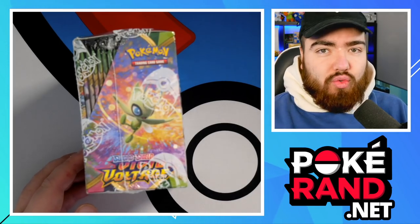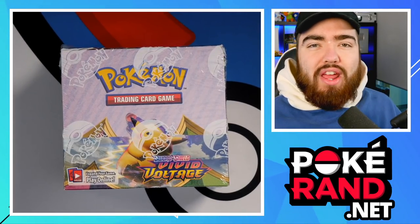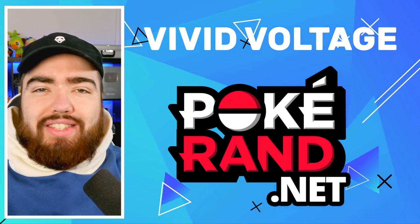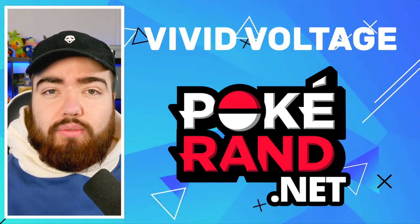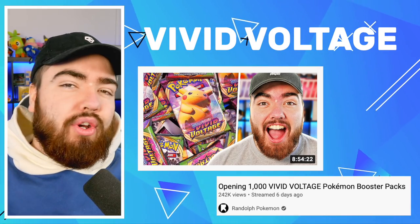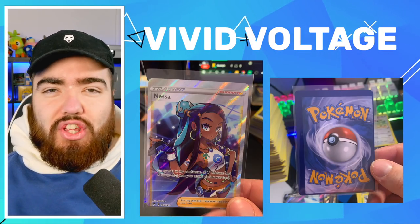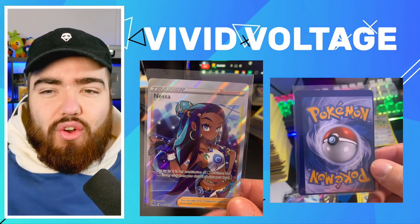I've been opening this box a lot and there's definitely value inside, but with a few strings attached. The first big red flag is the print quality - specifically the centering. I've opened a lot of these boxes to get singles updated on my store pokeran.net, and the centering has been really bad. If it's not completely miscut, it's badly off-center. While miscuts can get a PSA graded 'miscut' designation, cards that are just badly off-center but not enough for that grade are really problematic.